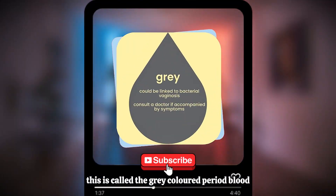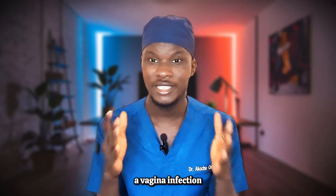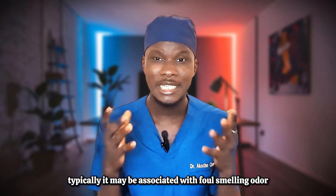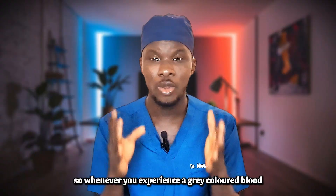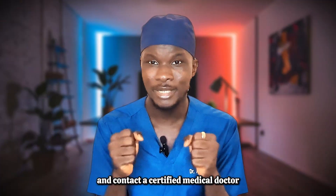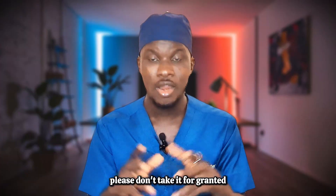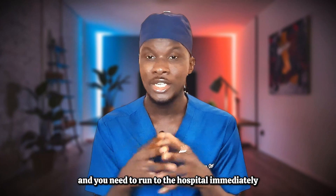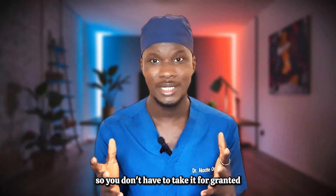The sixth on our list is a red flag — gray colored period blood. This is not normal at all. A possible cause is a vaginal infection, typically bacterial vaginosis. If you are pregnant and seeing gray colored discharge, it could mean you have had a miscarriage. It may also be associated with foul odor, fever, and body weakness. Whenever you experience gray colored blood, run straight to the hospital and contact a certified gynecologist immediately. Do not take it for granted.